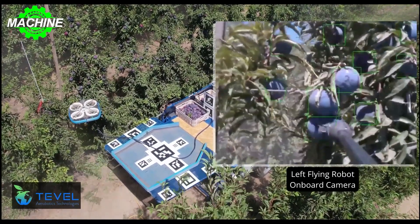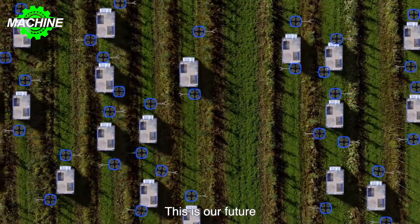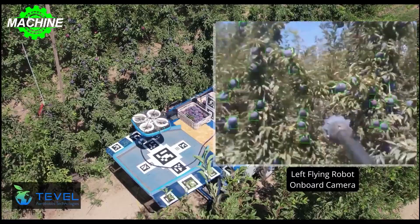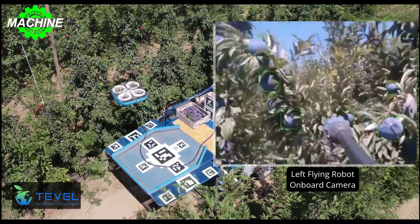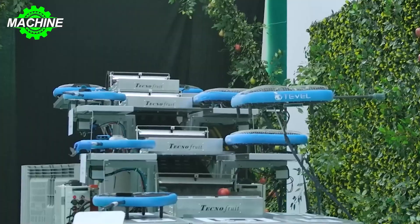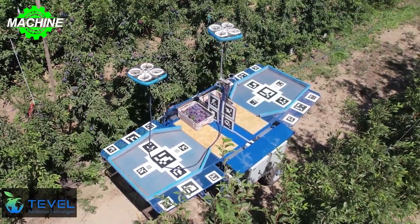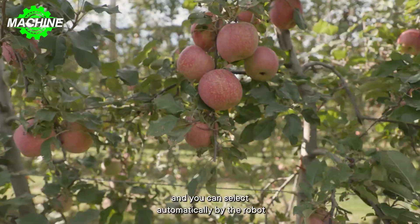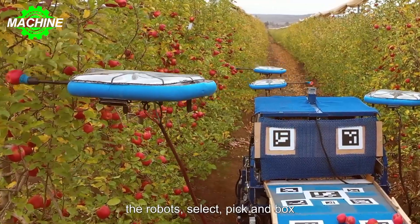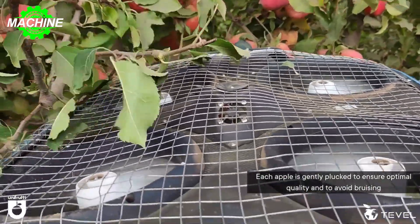These flying autonomous robots are driven by cutting-edge guidance and control algorithms that enable incredible accuracy and maneuverability. They continuously collect data on every single piece of fruit they pick, providing extraordinary real-time harvesting data. These cost-effective flying robots are durable and light, allowing for the harvest of a wide range of fruit, from a 50g apricot to a 700g apple. The flying autonomous robot is the only one in the world that physically interacts with foliage and is designed to continuously fly in and out of the trees without harm.